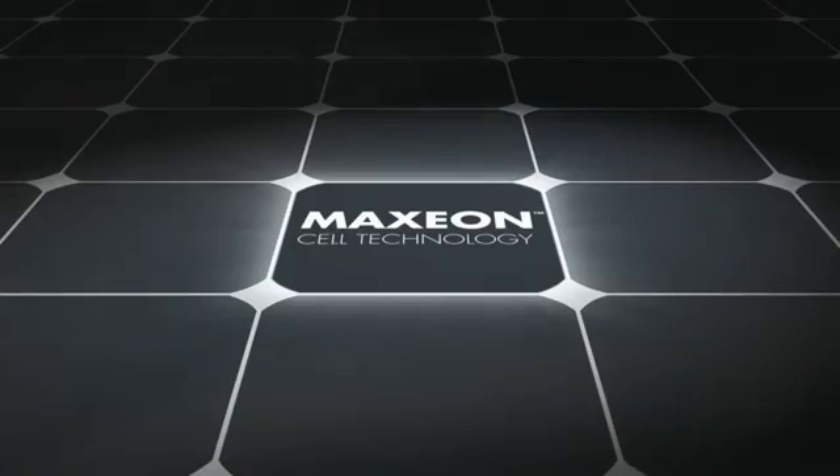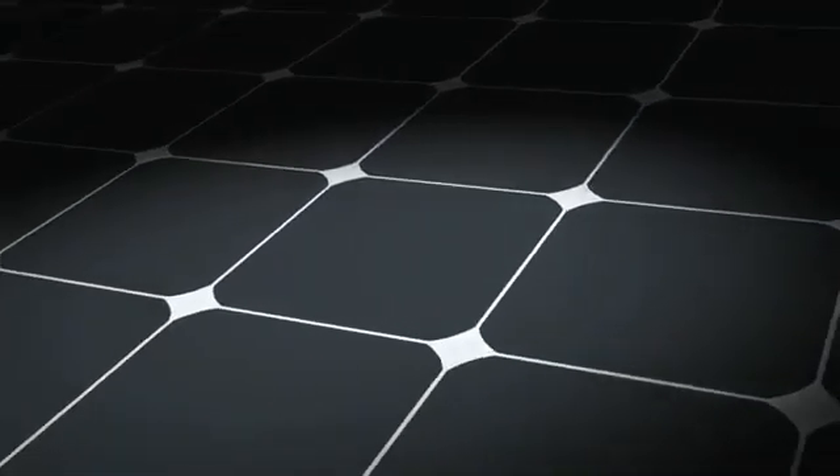But all solar panels are not the same. SunPower panels are built with SunPower Maxion solar cells, and although they look similar, they are fundamentally different from the cells used in conventional panels.